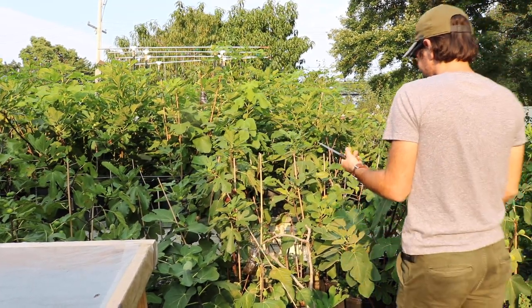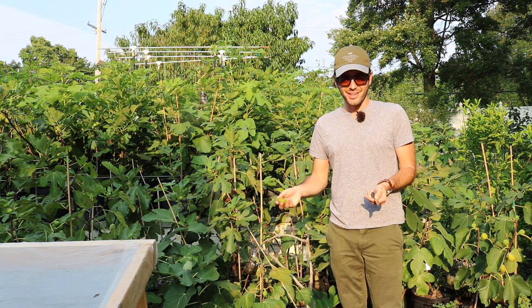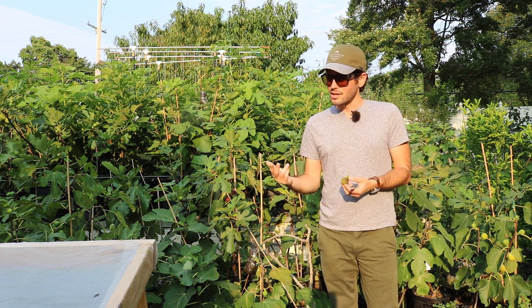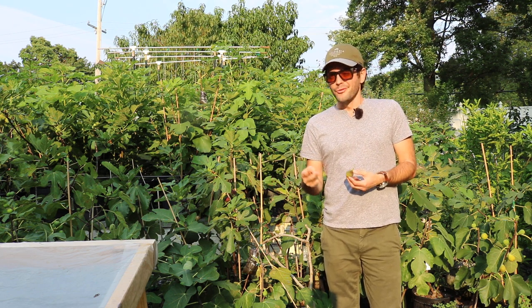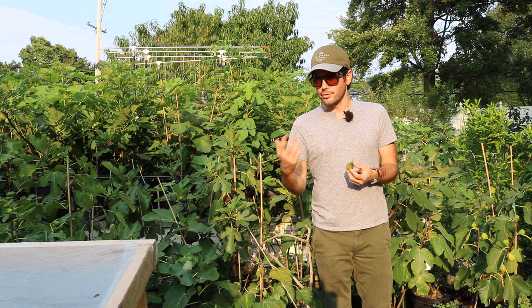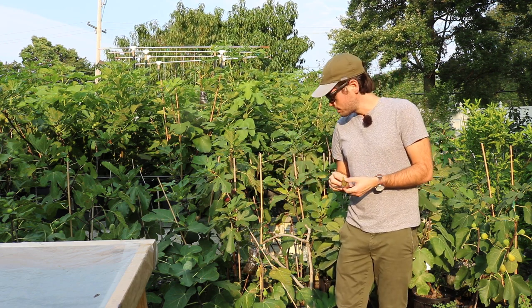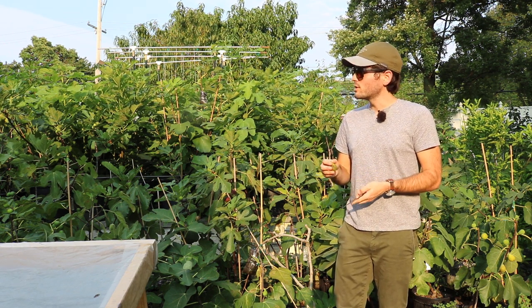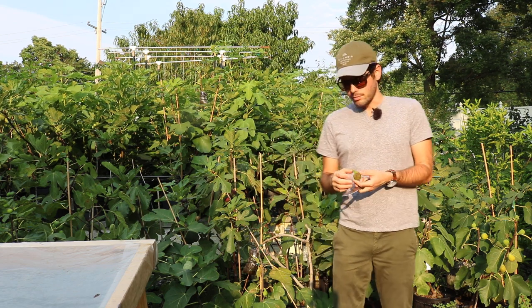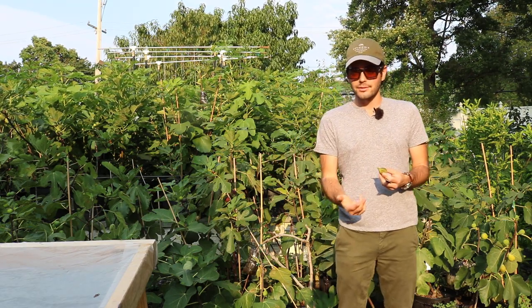This is Ross the Fig Boss and today I have a really important topic because it involves my favorite fig. I've been highly recommending two varieties: Verdino del Nord and De Rucciola de Elba. The reasons we've been discussing over the last few years is that they have superior drying capabilities to any other variety I've ever grown, and it really isn't even that close.